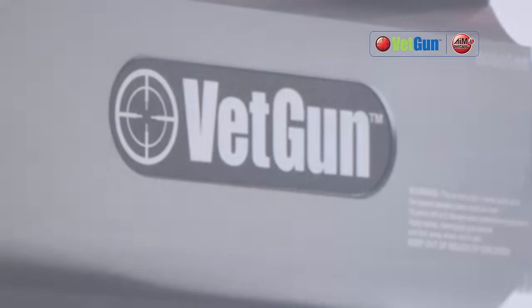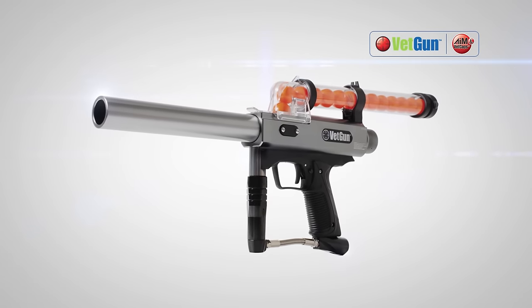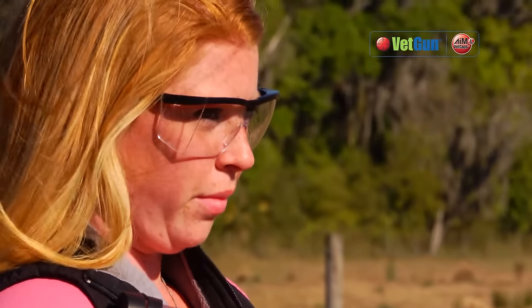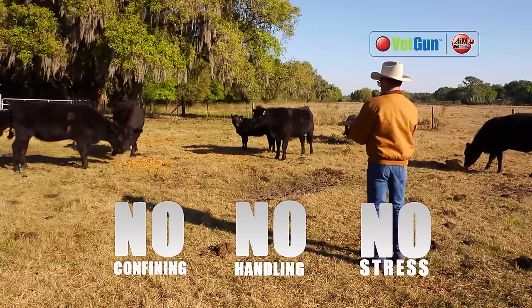Now that's all changed with VETGUN, an innovative delivery platform designed to apply insecticides to cattle without needing to handle them. VETGUN lets you treat and retreat cattle anytime you need, all from a safe distance. No rounding up, no chute, no handling at all.